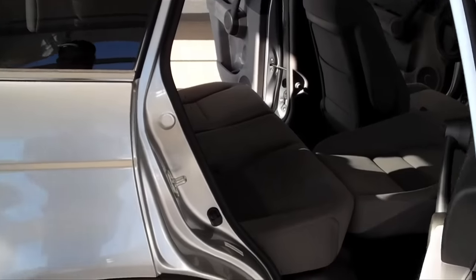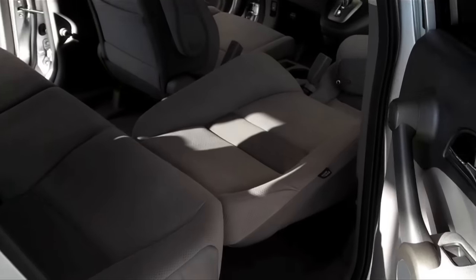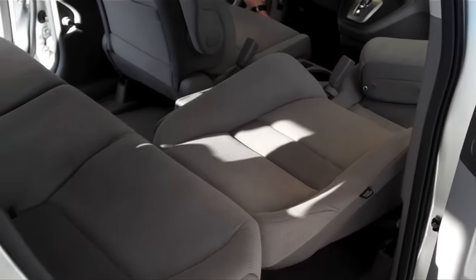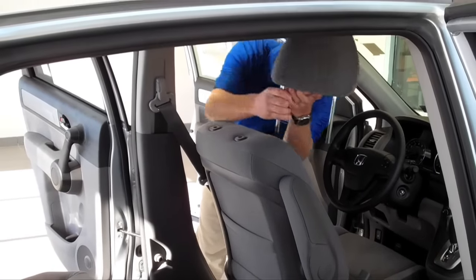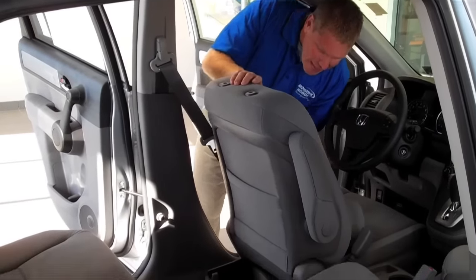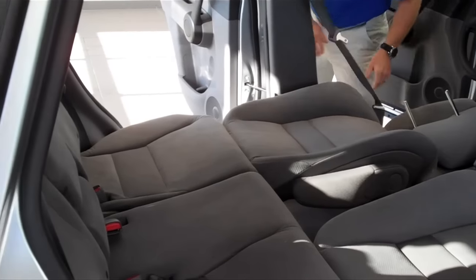I'll go around the other side to show you because both sides do it. Again, go all the way to its fullest forward position. Push the little button on the side and it releases the headrest — comes right out. Release the side and it comes down. You've got yourself a bed.